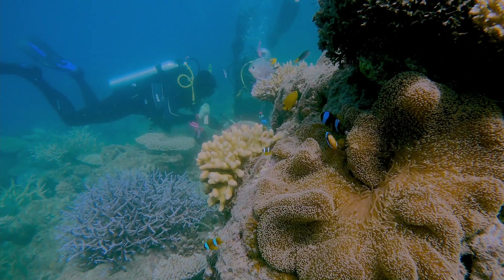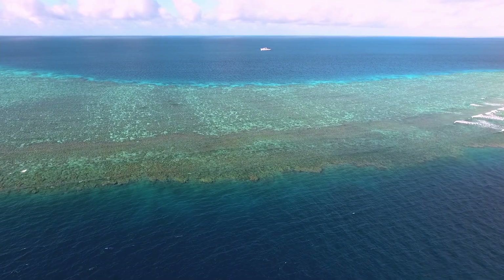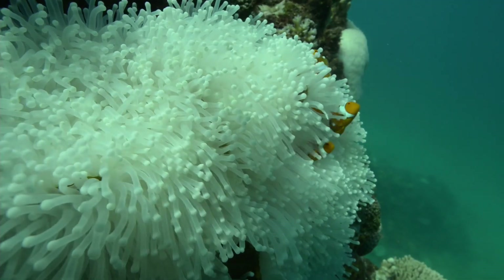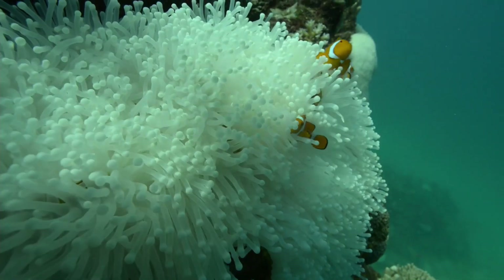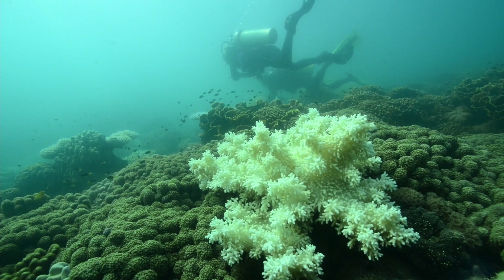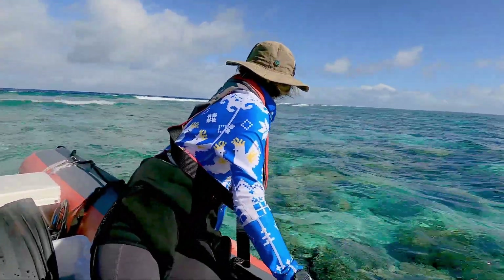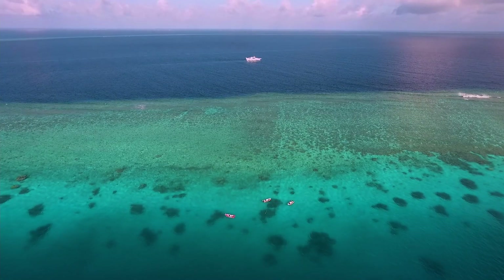One of the great challenges we face is that there's been decades of research on acroporid corals, but they're not the only corals that live on the Great Barrier Reef. It's hugely diverse — there are many species — and so we really need to be able to understand how to aquaculture corals across that broad cross-section of species so that we can maintain the rich biodiversity that is inherent on the Great Barrier Reef.